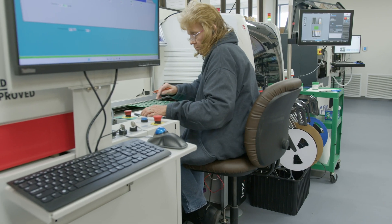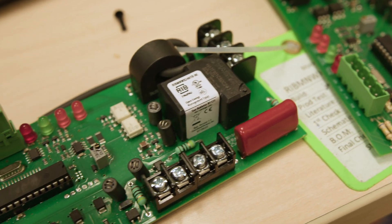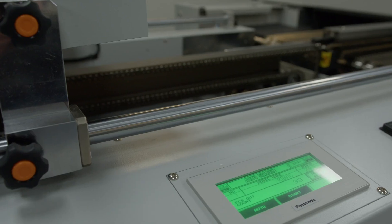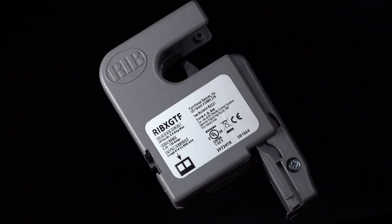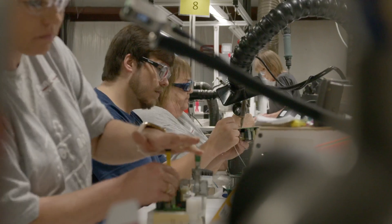So why Functional Devices? Because our current sensors are the heartbeat of efficiency, providing the information you need to optimize your systems and extend their lifespan. From monitoring to protection, these sensors are essential tools for today's forward-thinking professionals.